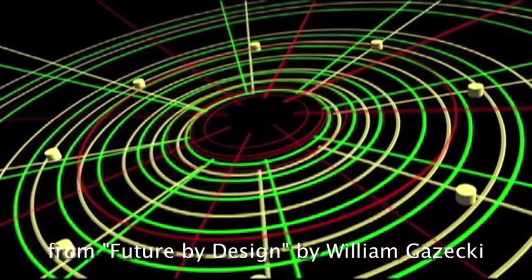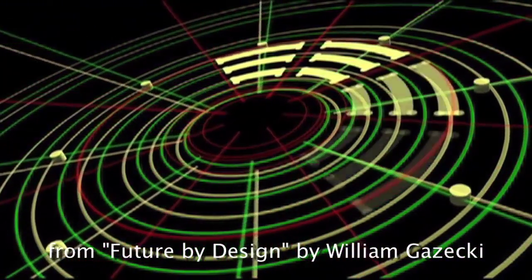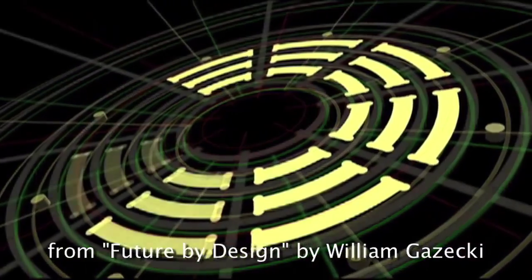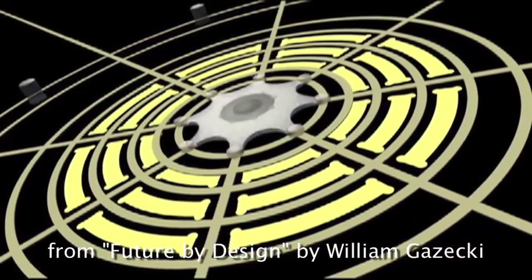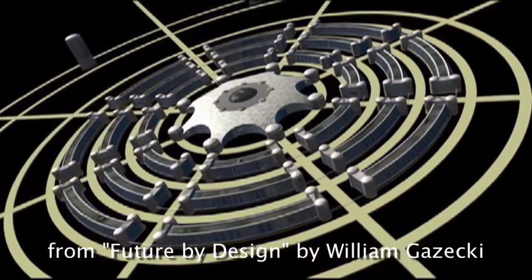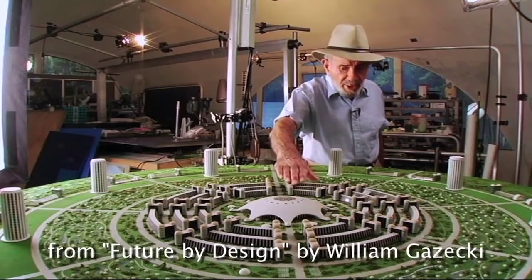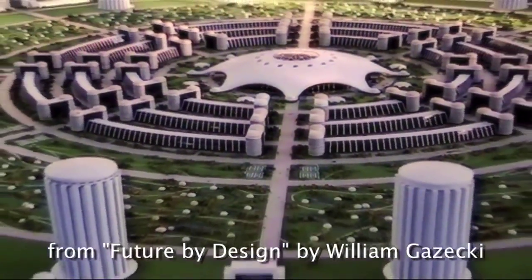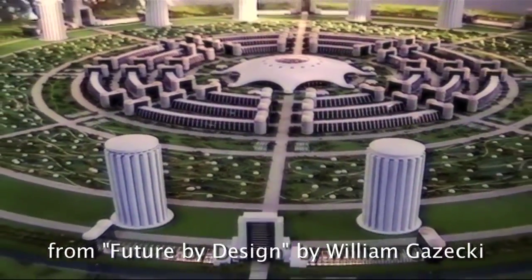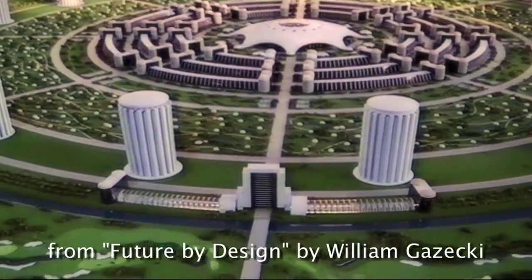After that comes the next layer, which serves as the first layer containing the architecture and the foundations for all the buildings. Then the erection of structures up from the foundations, starting with the central portion of the city, working outward to the different radial sectors, then to the final housing sectors, the agricultural belt, and the recreation areas.